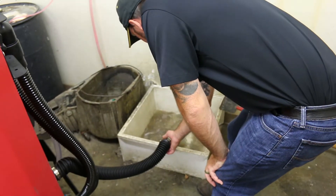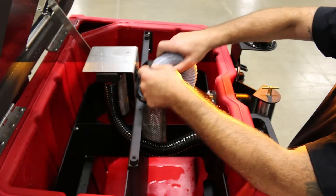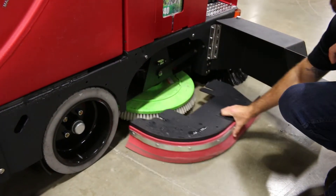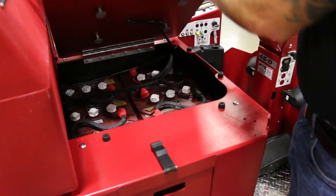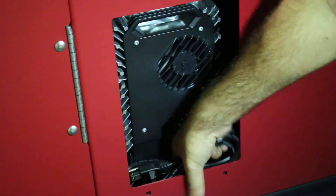Maintenance is a breeze with the XR's quick drain hose, tilt-back tanks, and large lid openings for easy cleaning and improved sanitation. The XR's brushes can be removed with no tools, and the new squeegee design allows for ease of use and cleaning. The XR offers several battery and charger options, making it very adaptable to your environment.